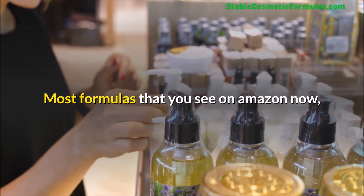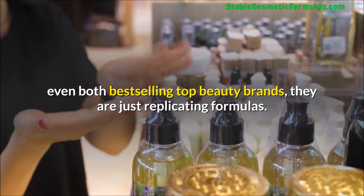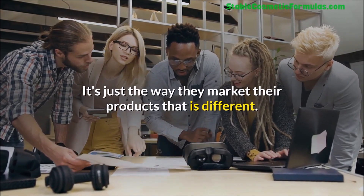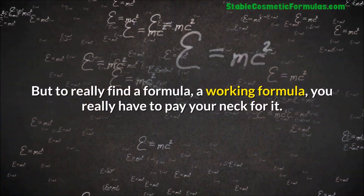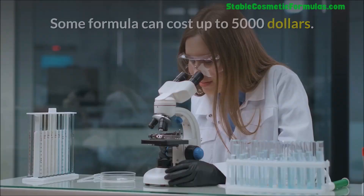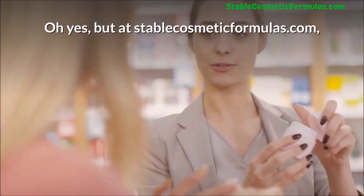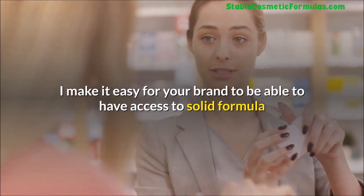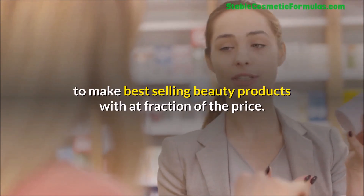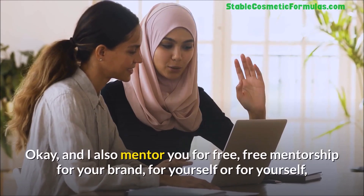Most formulas you see on Amazon or even from best-selling top beauty brands are just replicated formulas — they're all using the same thing. It's just the way they market the product that differs. To find a truly workable formula you really have to pay for it. Some formulas can cost up to five thousand dollars. At stablecosmeticformulas.com I make it easy for your brand to access solid formulas to make best-selling beauty products at a fraction of the price.